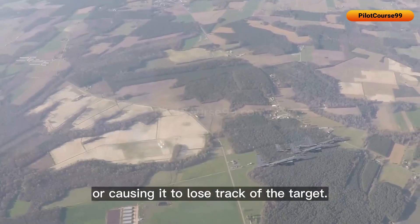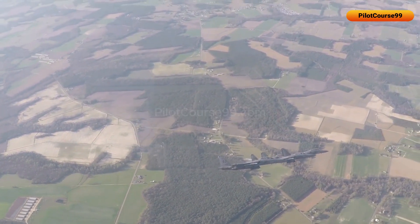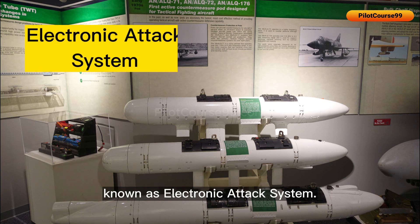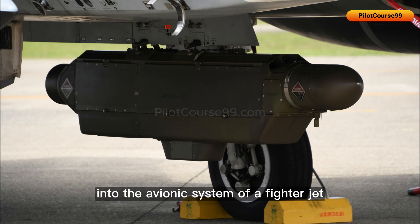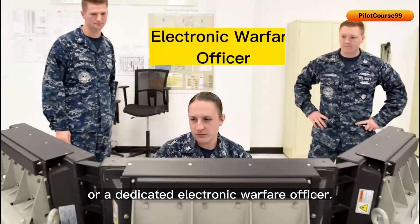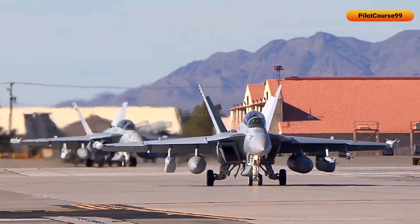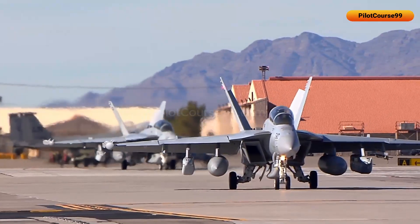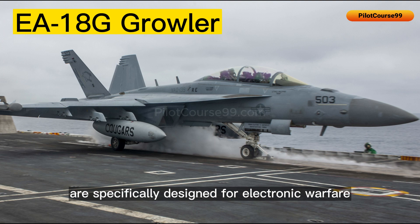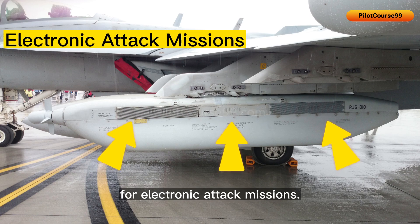There is also an advanced ECM system known as the electronic attack system. It is typically integrated into the avionics system of a fighter jet and can be controlled by the pilot or a dedicated electronic warfare officer. Some fighter jets, such as the EA-18 Growler, are specifically designed for electronic warfare and have specialized pods and antennas used for electronic attack missions.